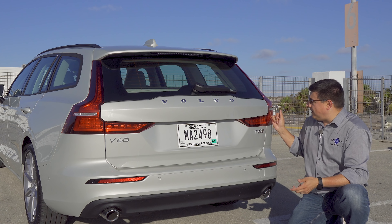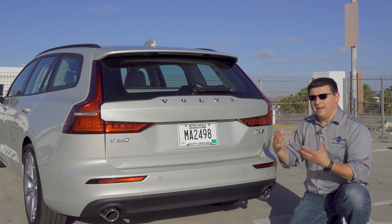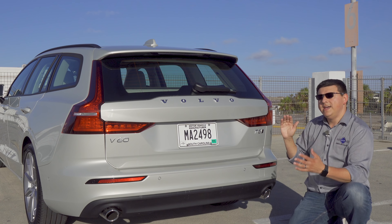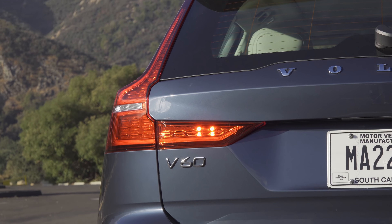I prefer the amber turn signals and Volvo tells us that this was a style choice, not a functional choice, for this particular market. The reversing lamp is found right here in a small section of the rear tail lamp module, and the rear fog lamp is on the driver's side of the vehicle only.